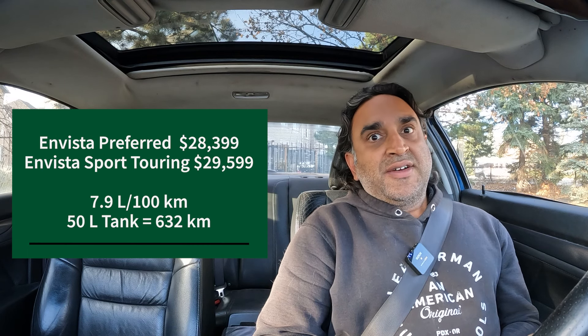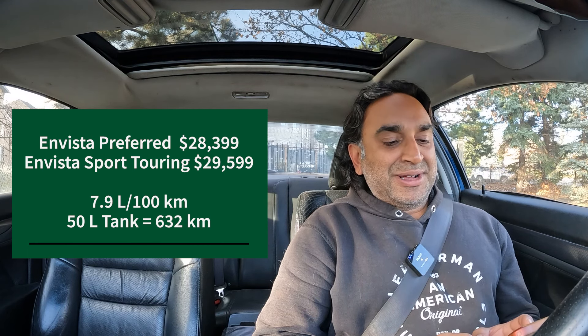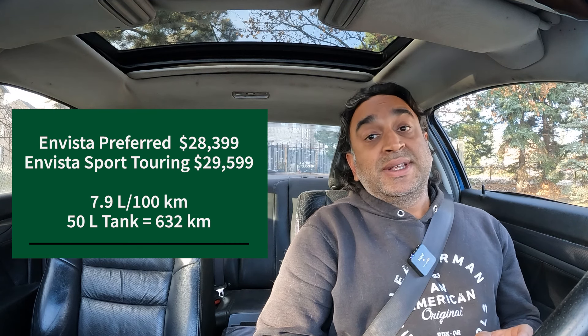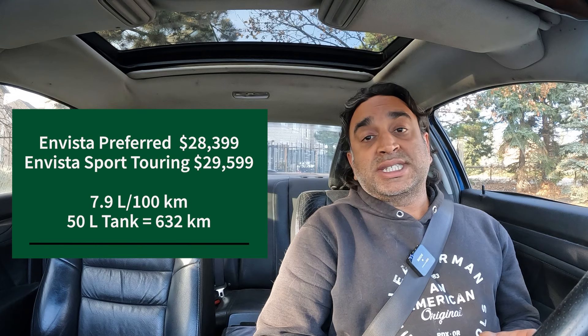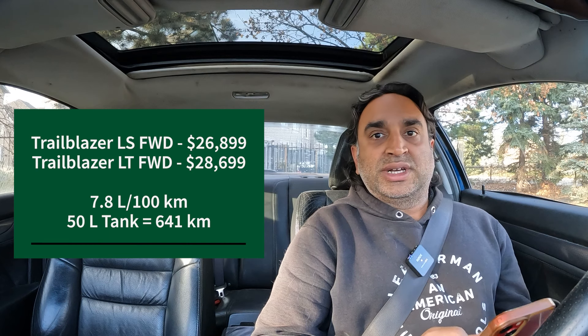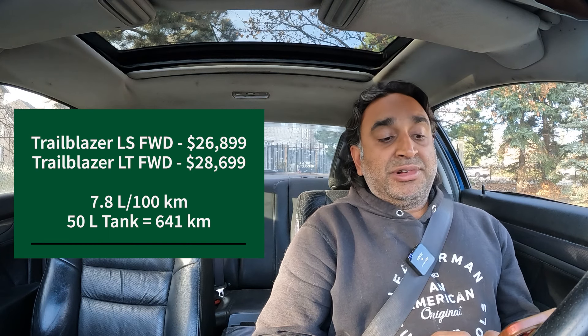Next up is Buick and we have the Envista. Two trims: the Preferred at $28,399 and the Envista Sport Touring, very close to the $30,000 mark, at $29,599. Both get 7.9 liters per 100 kilometers and a 50-liter tank, so you can go about 632 kilometers between gas station visits.